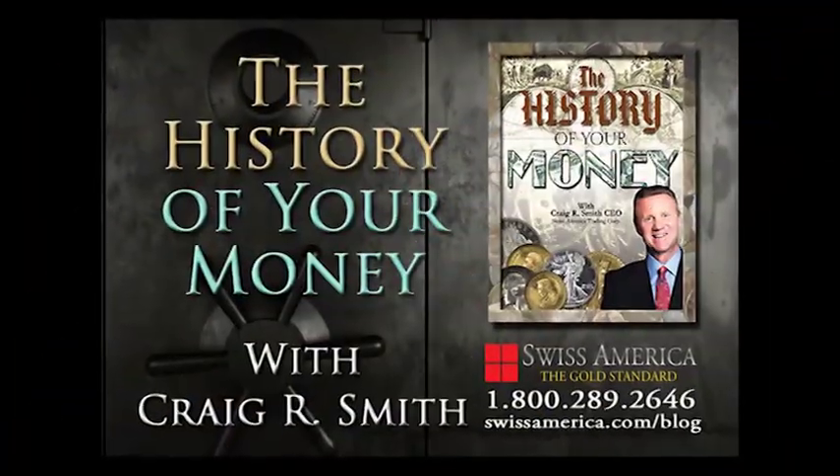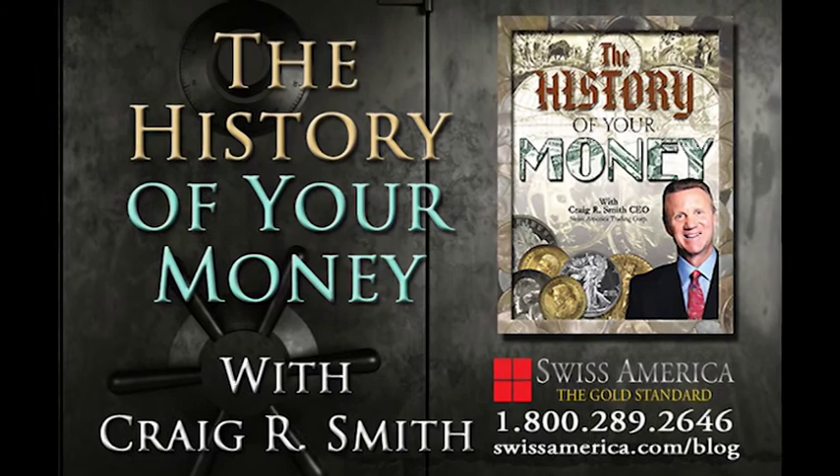Be sure to tune in tomorrow for another edition of The History of Your Money with Craig R. Smith.